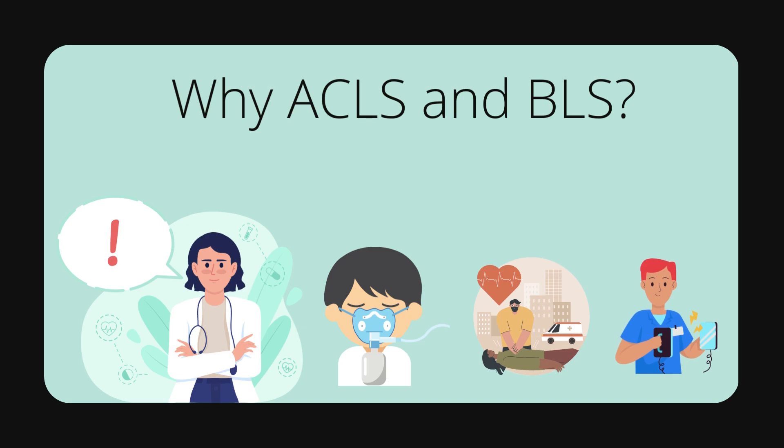manage airways, perform CPR, and use an AED. These skills can be the difference between life and death for a patient in a critical condition.